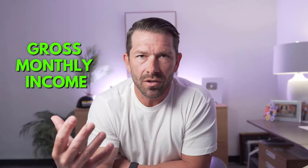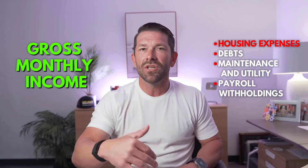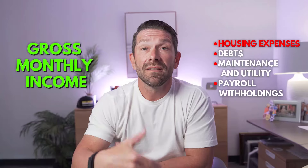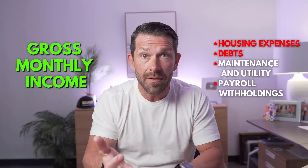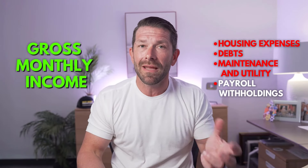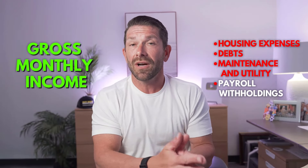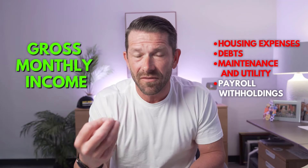The residual income calculation works like this: they take that gross monthly salary and deduct the principal, interest, taxes, insurance, HOA — anything associated with the property. Then on top of that, they deduct your debts — things like car payments, credit cards, and installment loans. They're going to take the monthly payments for those amounts and deduct those as well. On top of that, they also have to factor in the maintenance and utility factor, which is based on the size of your house. The larger your home, the more expensive that utility factor is.